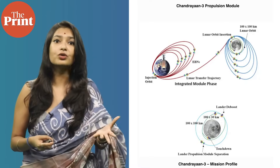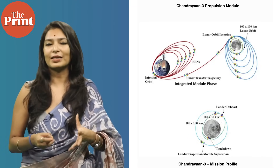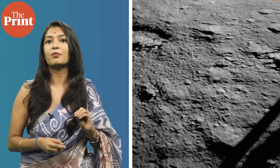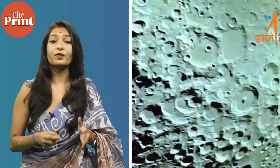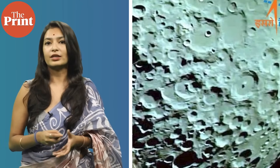The tons of data coming from all of the scientific instruments on board the propulsion module, the lander, and the rover, is likely to keep researchers buzzing for years to come. The lander and the rover will have about two weeks to study the lunar surroundings, after which the freezing temperatures of minus 238 degrees Celsius of the lunar night in the South Pole are likely to destroy the instruments.